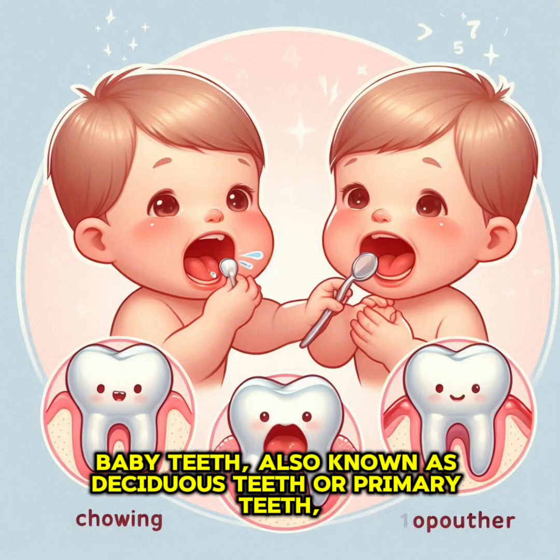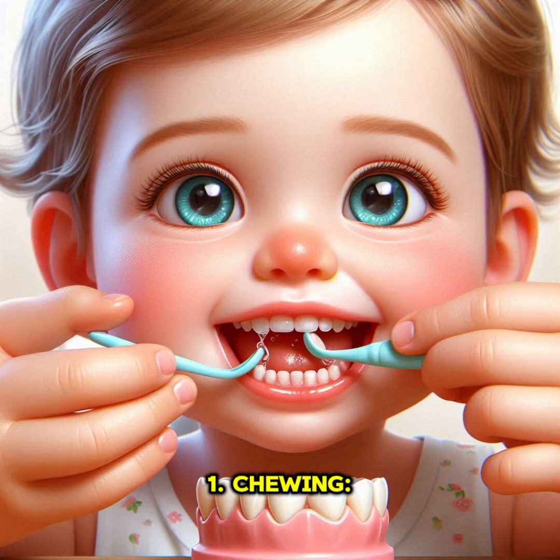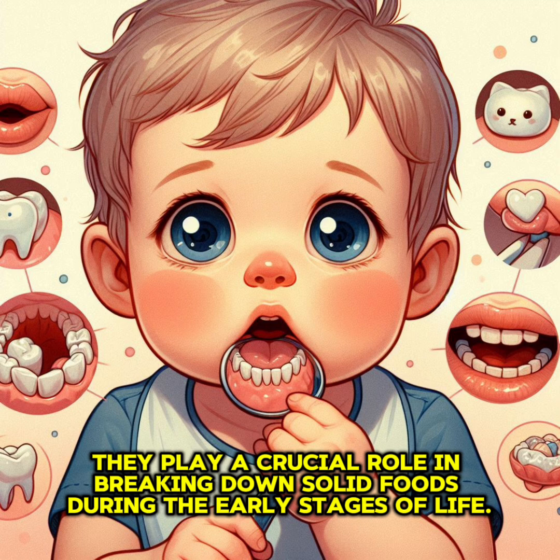Baby teeth, also known as deciduous teeth or primary teeth, serve several important functions in human development. First, chewing: baby teeth allow infants and young children to chew their food effectively. They play a crucial role in breaking down solid foods during the early stages of life.